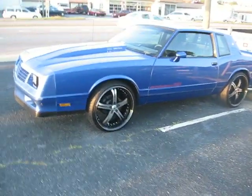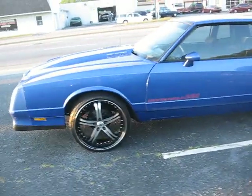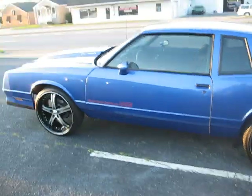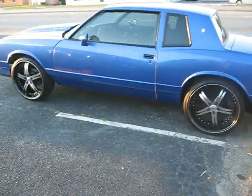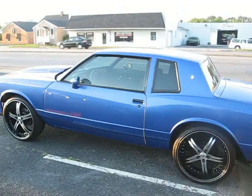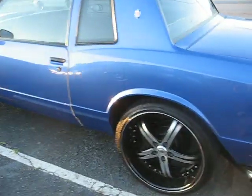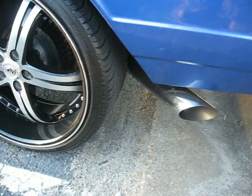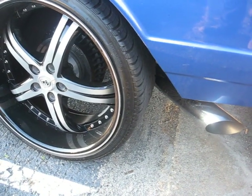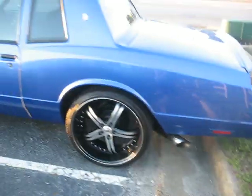No more burnouts — I ain't trying to replace these tires. I bought it just like this, haven't even painted it yet. I paid a grip for it — rust-free car, everything is right. But now I'm getting ready to repaint it and do the interior. Y'all hear it? Yeah, she's talking.